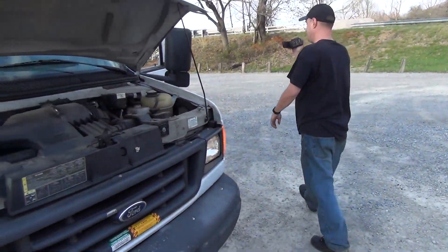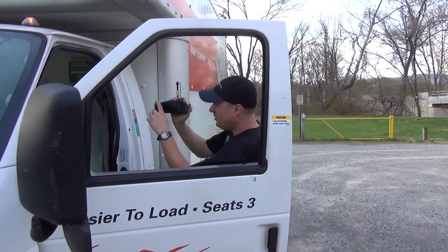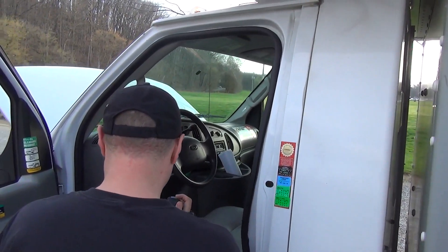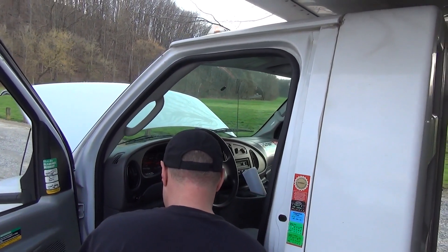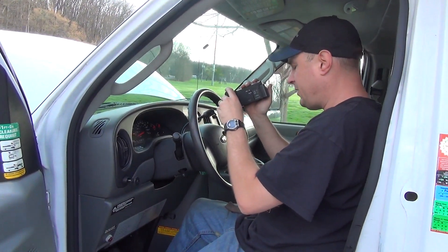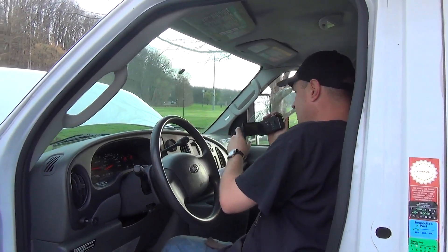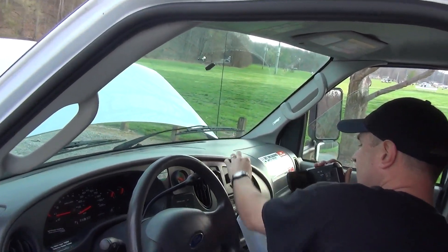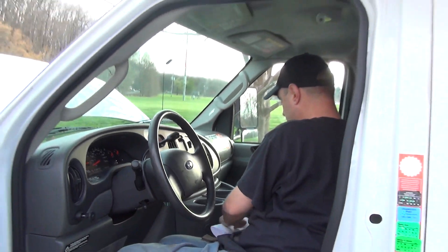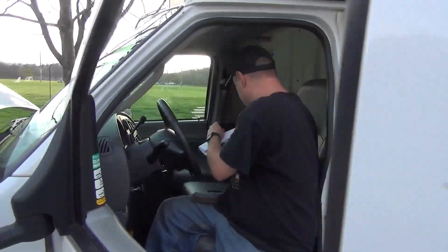Now we're going to tour the interior. Typical vinyl seats — these are not cloth, they're vinyl, they're easy cleaning. Standard Ford instrument cluster with tachometer. There's your climate control air conditioning. That's AM FM radio. Room for two drapes. And a map tray. This truck will seat three.